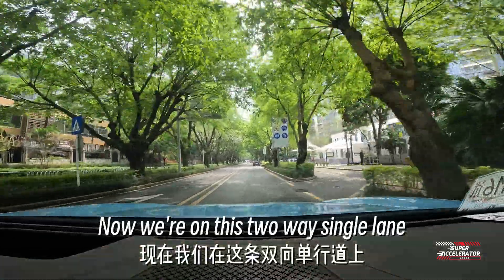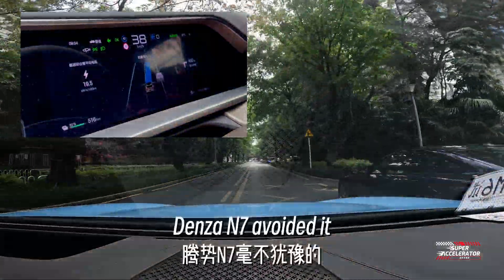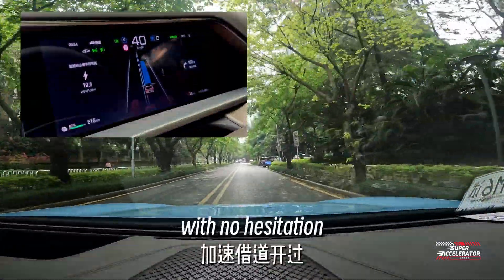Now we're on a two-way single lane, and there is a car stopped on the side of the road. The Denza N7 avoided it with no hesitation.